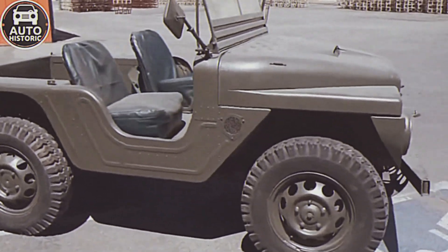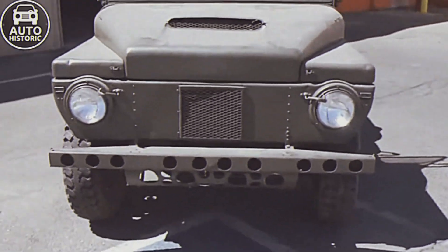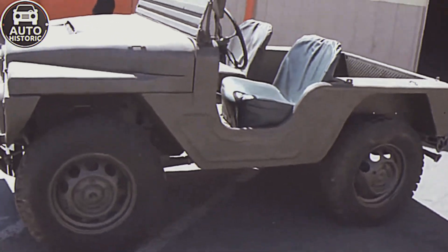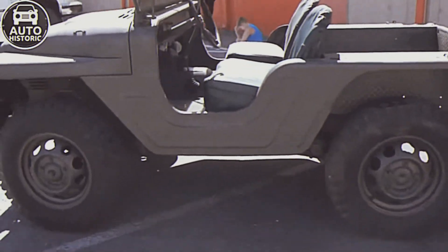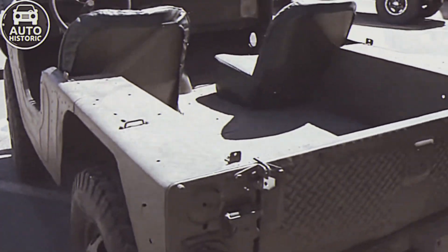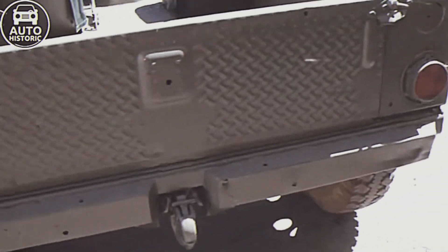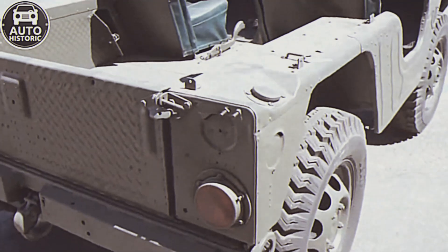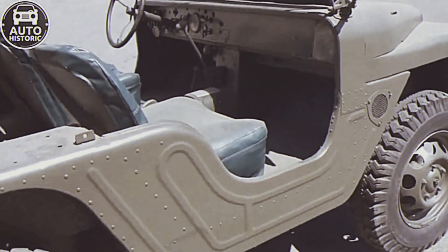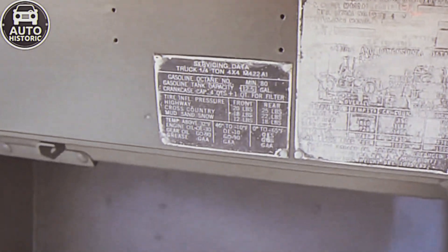The four-speed synchronized transmission was integrated with a two-speed transfer case. Front-wheel drive was engaged simultaneously with the low-range transfer case via a separate lever. The Mighty Might had independent suspension with transverse control arms and longitudinal quarter-elliptic leaf springs. To minimize unsprung weight, the designers moved the drum brakes to the axle housings. Along with the base M422, American Motors produced the A1 variant featuring four full-sized seats, an extended wheelbase of 1,803 millimeters, and a length of 2,870 millimeters.